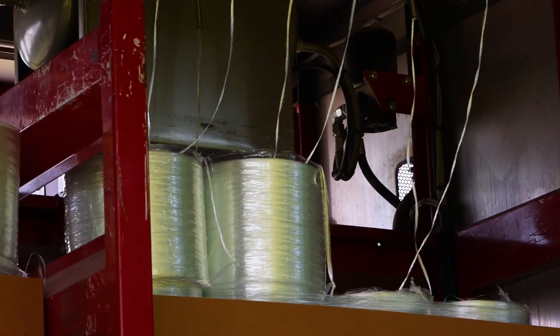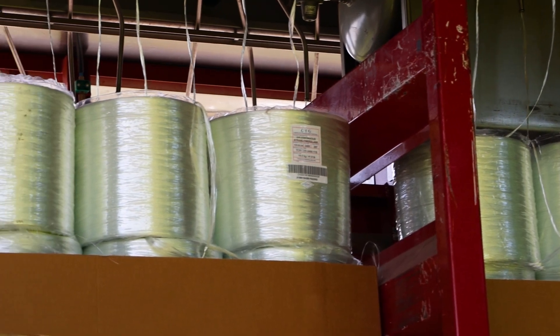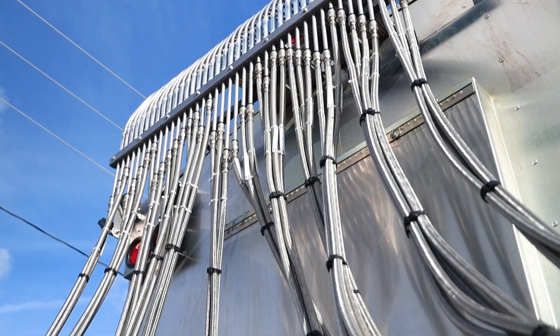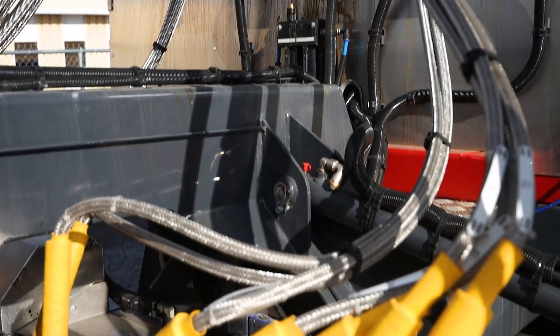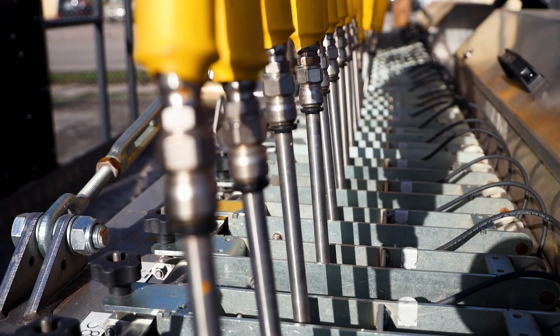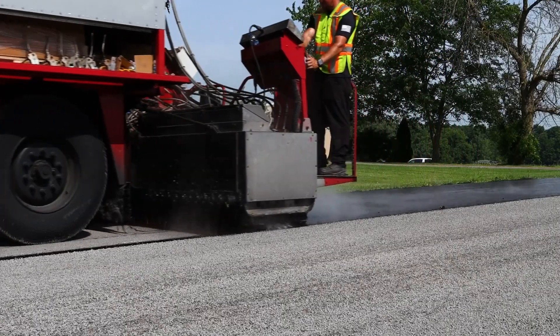From a technical side, the application of Fibermat is a complex process. Spools of fiberglass are housed in the storage area of the machine and are fed through tubes, before exiting through 40 cutter assemblies that slice the strands into a predetermined length and weight per square yard. The entire application is controlled through an attached central computer, ensuring even and consistent distribution.